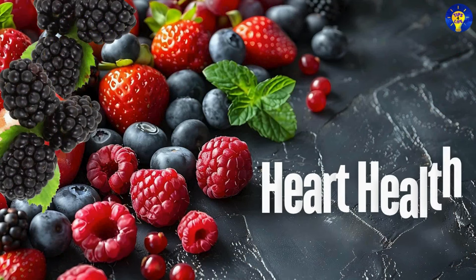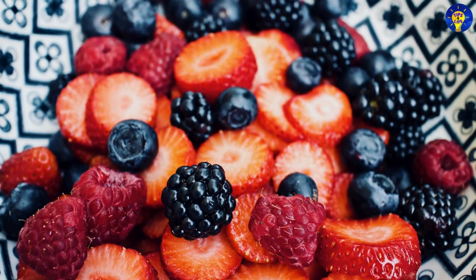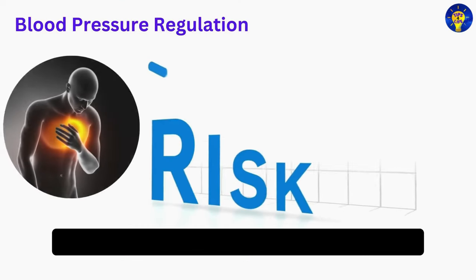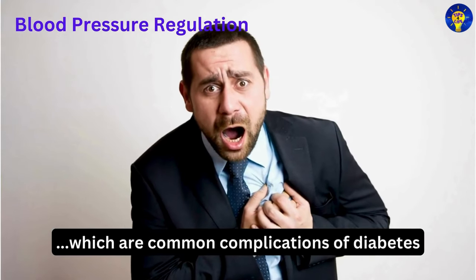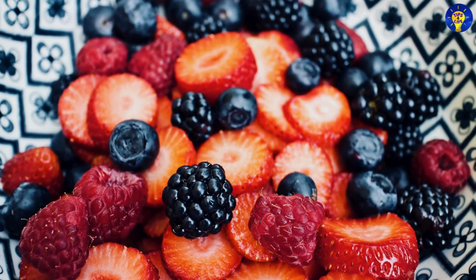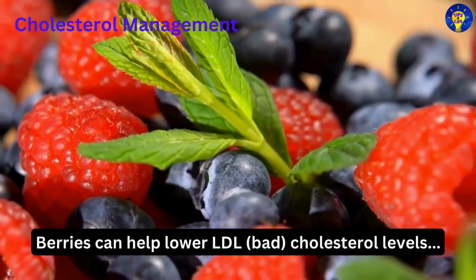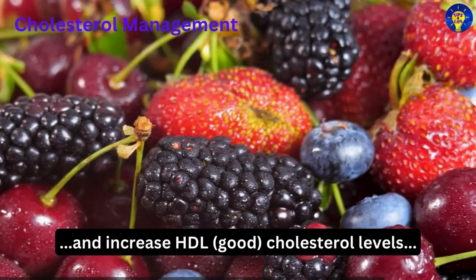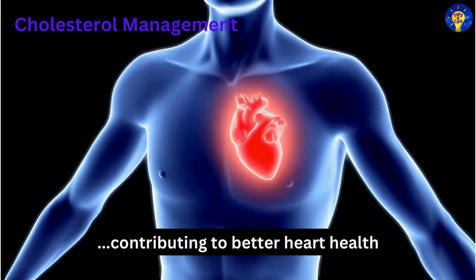Third, heart health. Research has found that the potassium in berries helps regulate blood pressure, reducing the risk of cardiovascular diseases, which are common complications of diabetes. It has also been discovered that berries can help lower LDL or bad cholesterol levels and increase HDL or good cholesterol levels, contributing to better heart health.